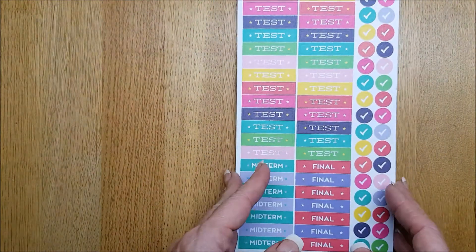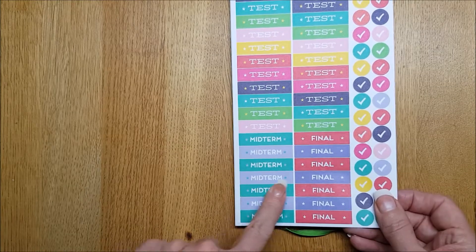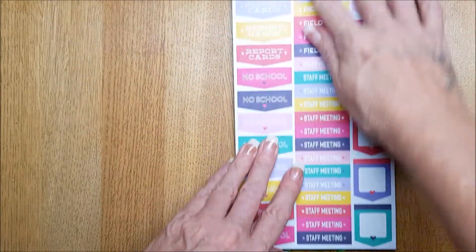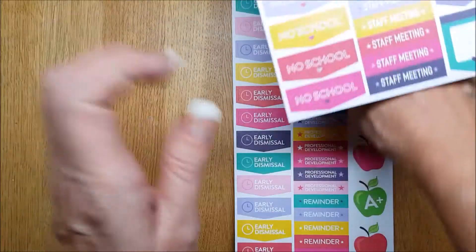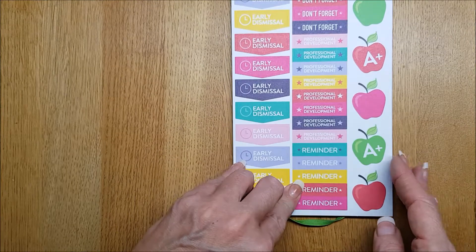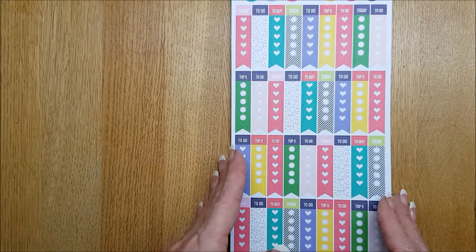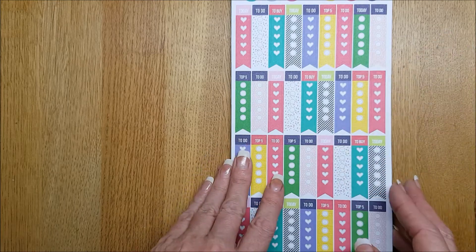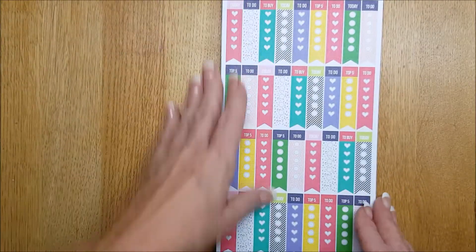Then these would be for a teacher or student: test, midterm, final, ticks, weeks, staff meeting, and we have some little boxes there. Early dismissal, don't forget, professional development, some apples, some checklists with to-dos on — very handy, and then another page of those.